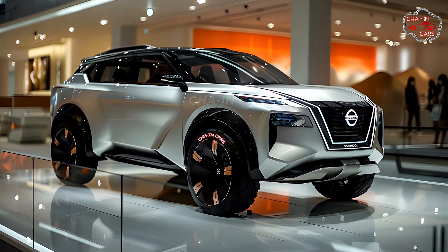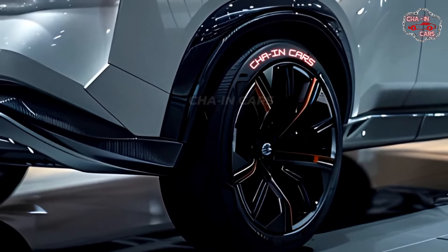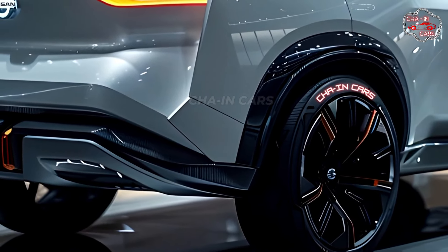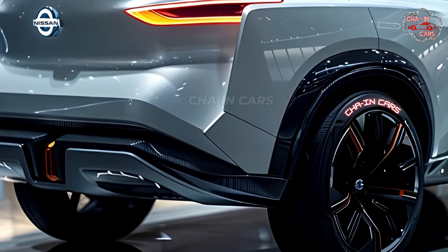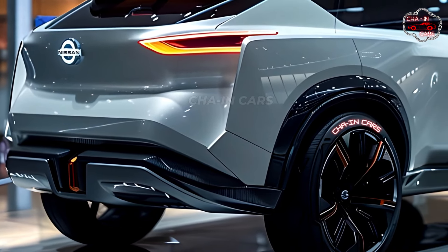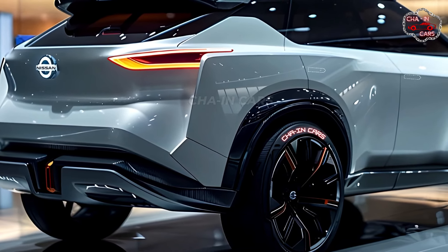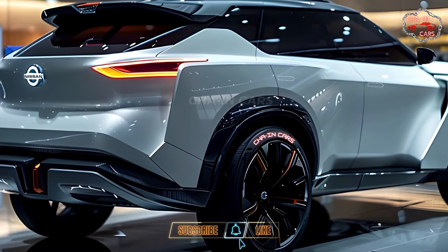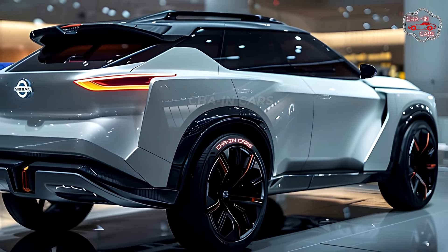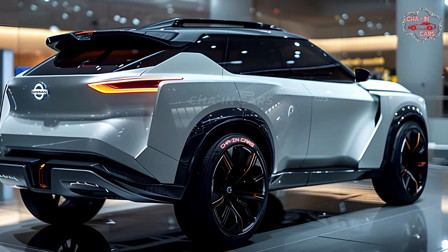The signature V-motion grille is the star of the show, remade with a honeycomb mesh pattern that hints at the car's technological advancement. Standard LED headlights with built-in daytime running lights make the car more visible and give it a high-end look. It is believed the X-Trail Hybrid will also feature revised roof rails that can hold more cargo, and it may even come with a two-tone paint option.